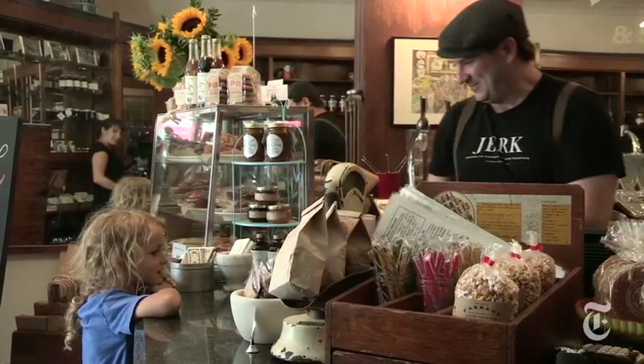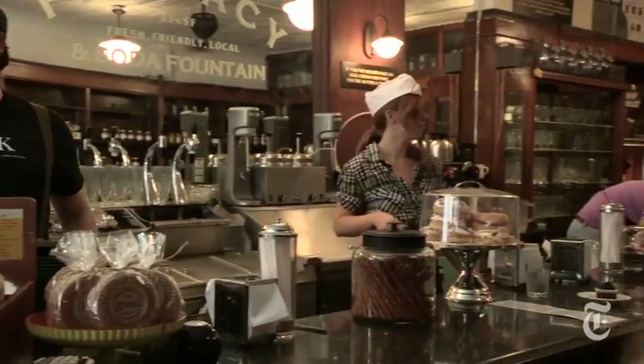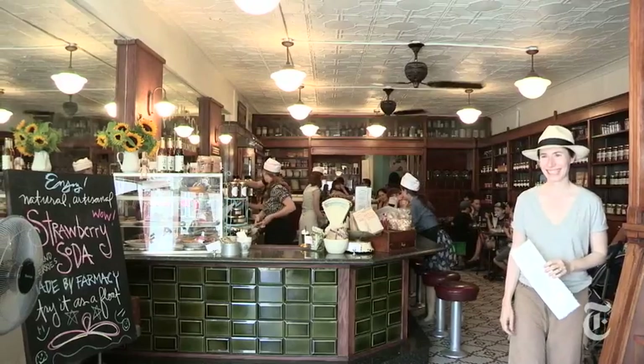The Soda Fountain is really an opportunity for everyone to feel like it's their place. We get parents bringing their kids and then we get parents bringing their parents. There's a pride in the Soda Fountain in America.